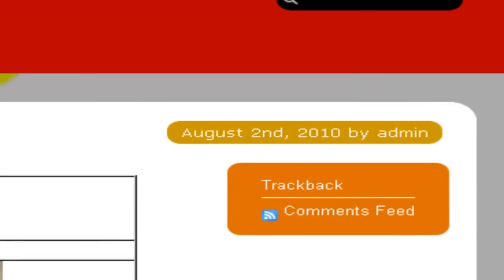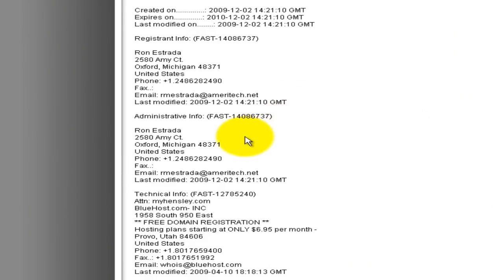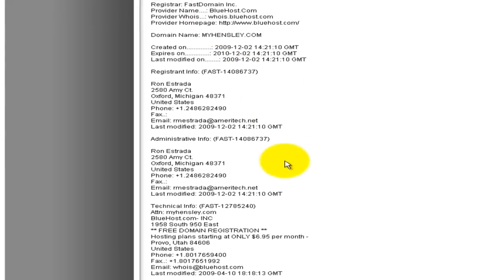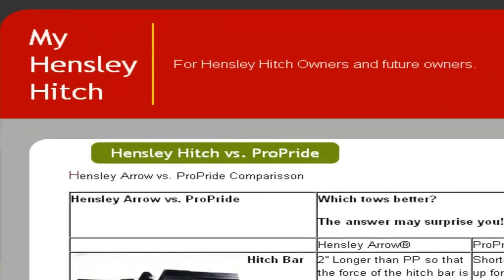It's pretty easy to find out whose website this is. If you go over to GoDaddy and do a WHOIS search, you'll see that MyHensley.com is owned by Ron Estrada of Oxford, Michigan. Ron Estrada is the son-in-law of the owner of Hensley Manufacturing. So that mystery of who owns MyHensley.com is solved right there. We'll go back to the MyHensley.com ProPride page where they're doing a Hensley Arrow versus ProPride comparison.